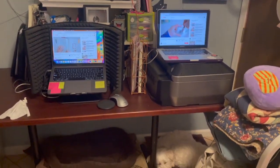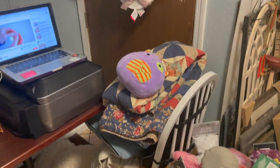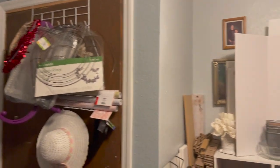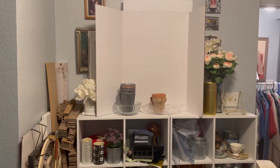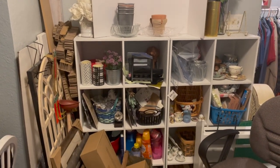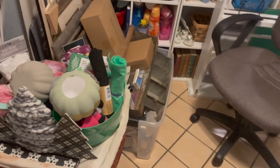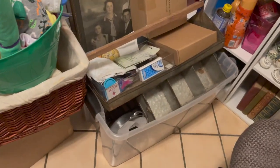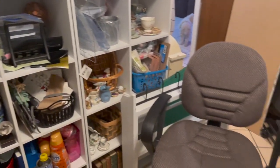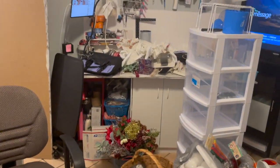My dogs are under the desk and I'm just trying to sort through everything — figuring out what I have and putting like things together, with things I reach for all the time closer to where I'm going to be. I assembled these two shelves from Target. I got quite a few of them — some taller and some shorter. Eventually I want to get little box bins to go in there to cover things up. My only fear is thinking I don't have something when I do and going to buy it. I'll need to put a little inventory together or label the boxes.